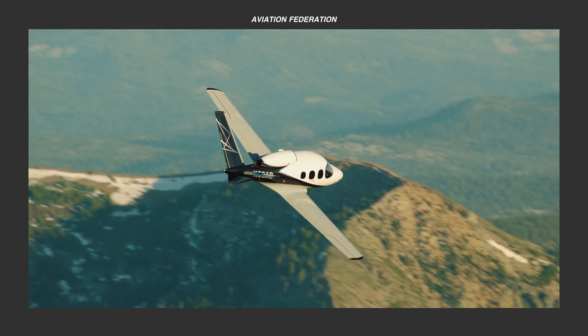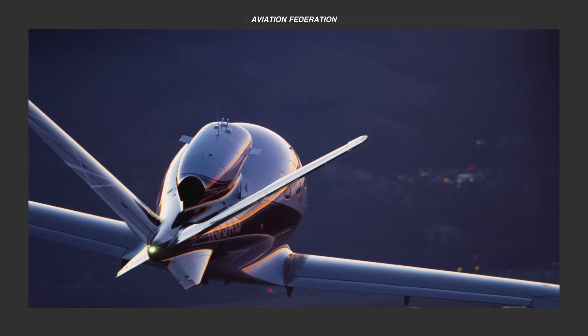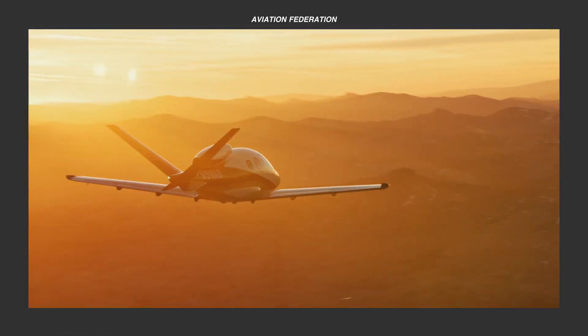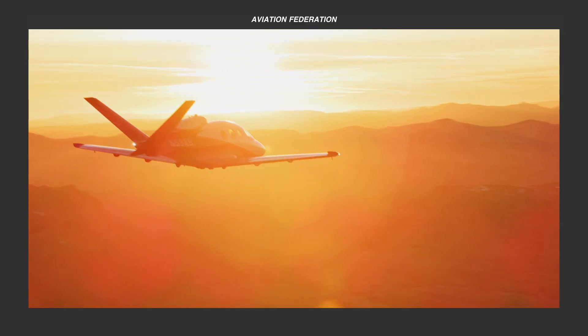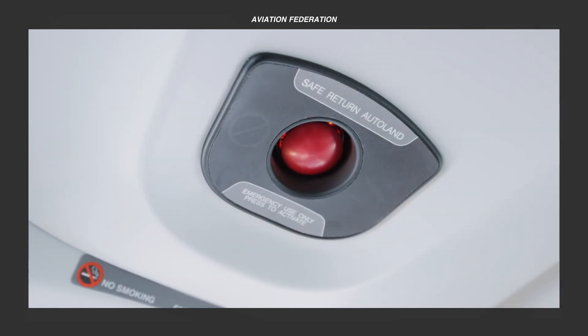BRS can now be built or retrofitted on Cessnas, Vans, CubCrafters, Lance Air, and other small aircraft. While its efficacy is still being debated in the aviation industry, this technology is reported to have already saved over 400 lives. That's why we believe it deserves to be looked into.